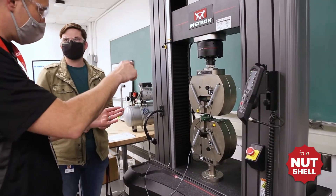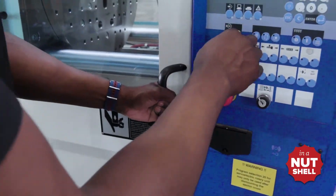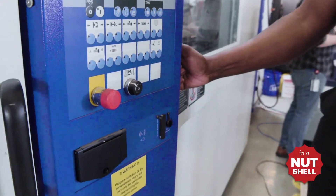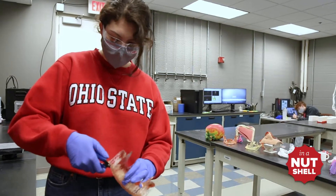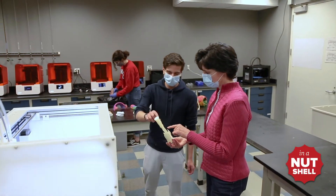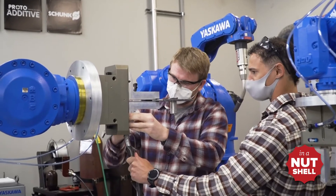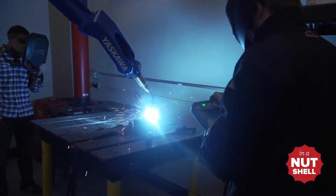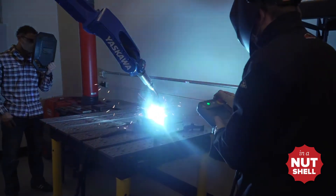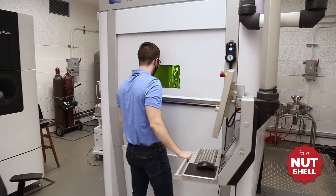Student employees in CDME work in an industrial environment that closely matches what they're going to see post-graduation. Part of that environment puts them in a situation where they work in multi-disciplinary teams on projects for multiple industries. They're taught to program robots, they work on medical devices, they learn what the industry standards and requirements are for differing industries. They're getting hands-on experience on production-ready or industrial-scale additive manufacturing equipment.